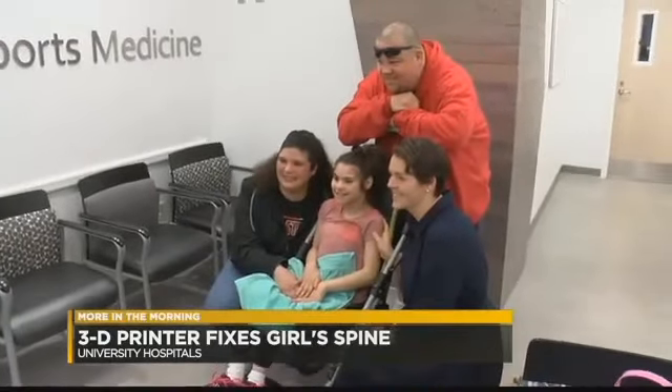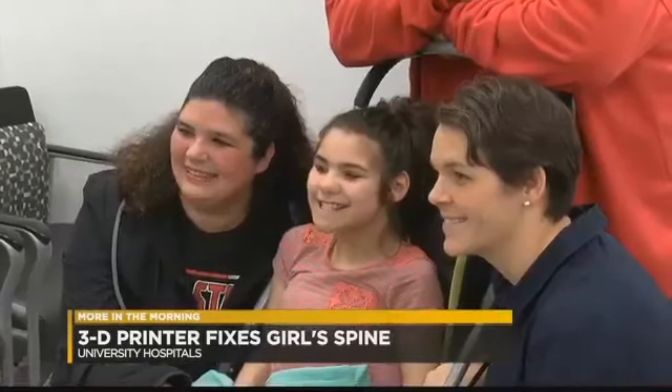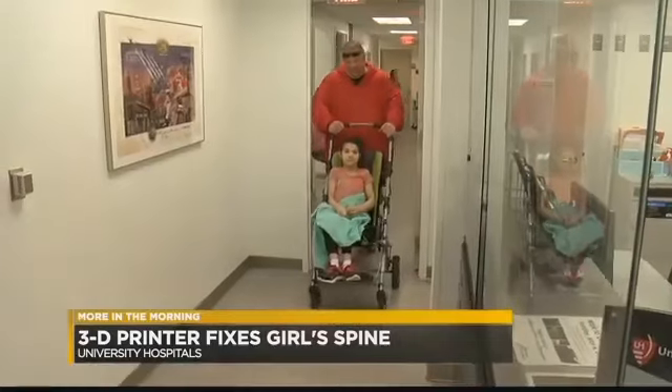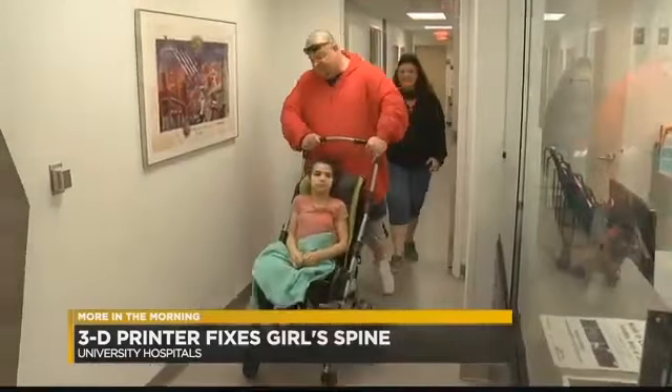Ten-year-old Paige Williams poses for the camera. She's the center of attention after successfully undergoing a cutting-edge surgery that allows her to now sit up straight, something she's never been able to do before. She cannot sit up by herself. She cannot sit up straight, and her hip is out.